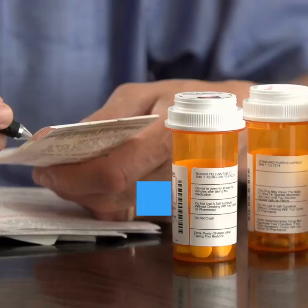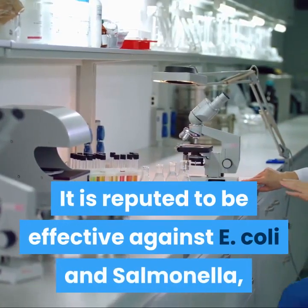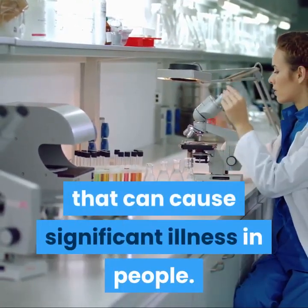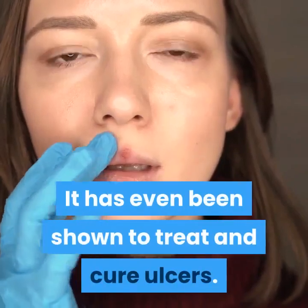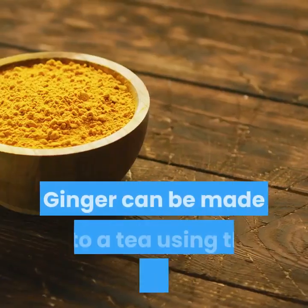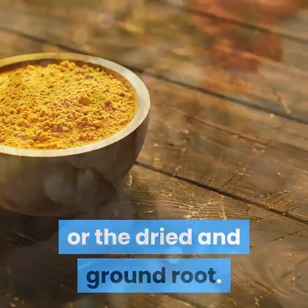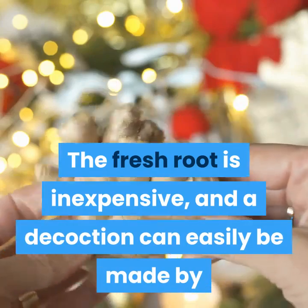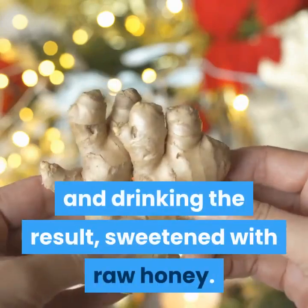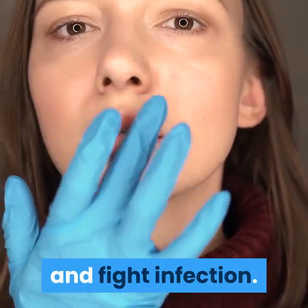4. Ginger. Did you know that ginger can work as an antibiotic? It is reputed to be effective against E. coli and Salmonella, both of which are foodborne bacteria that can cause significant illness in people. It has even been shown to treat and cure ulcers. Ginger can be made into a tea using the fresh root or the dried and ground root. The fresh root is inexpensive, and a decoction can easily be made by gently simmering ginger slices in water and drinking the result, sweetened with raw honey. You can also eat candied ginger to help treat ulcers and fight infection.